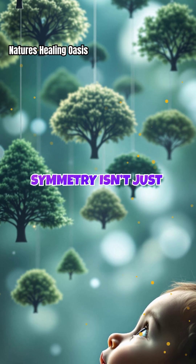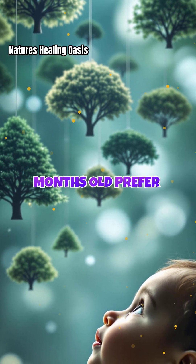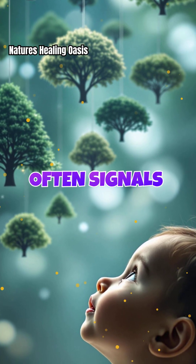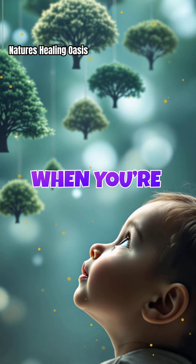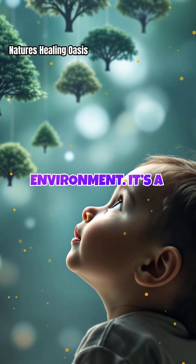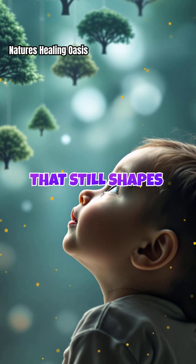This preference for symmetry isn't just about trees — it's hardwired into us from birth. Babies as young as a few months old prefer symmetrical images. In nature, symmetry often signals health and vitality, which may explain why we find it so comforting. When you're surrounded by symmetrical tree silhouettes, your subconscious reads them as signs of a thriving, safe environment. It's a primal response rooted in our evolutionary past that still shapes our emotions today.